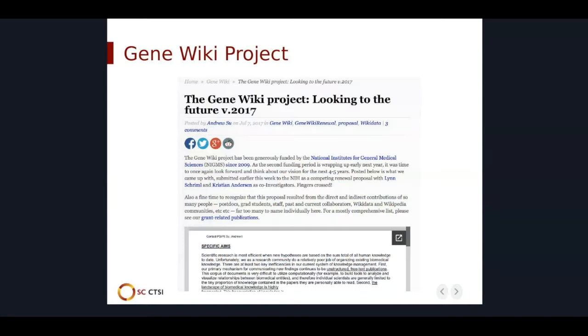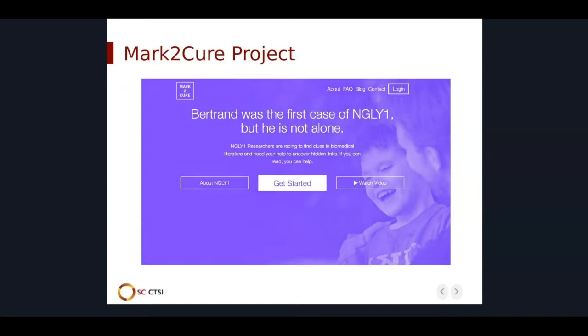Today we will look at two projects. The first one is the GeneWiki project. The goal of this project is to create a scientific knowledge base that is maintained by a community of informatics researchers from a wide range of disciplines. The second project is Mark2Cure, a project that partners with citizen scientists to extract content from scientific abstracts with an emphasis on rare diseases.